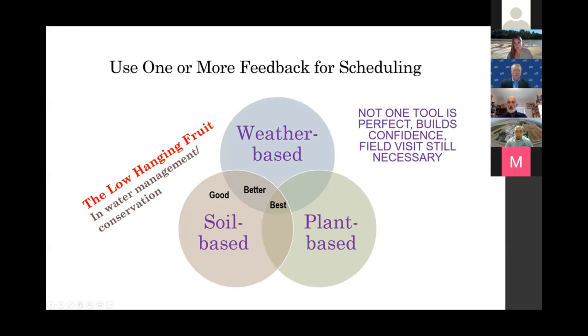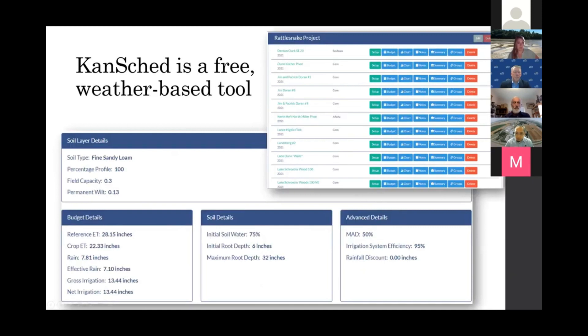Jonathan: As Lee mentioned, an evaluation of the system is actually a prerequisite to good irrigation scheduling. Before you can make good scheduling decisions, the system has to be operating optimally. Once that's in place, you have several options to address the questions of how much water you need, when you need it, and where to apply it. We put these into three categories: weather-based, soil-based, and plant-based. There are a lot of technologies addressing these, and I think this is low-hanging fruit in water management that many farmers haven't gotten into.